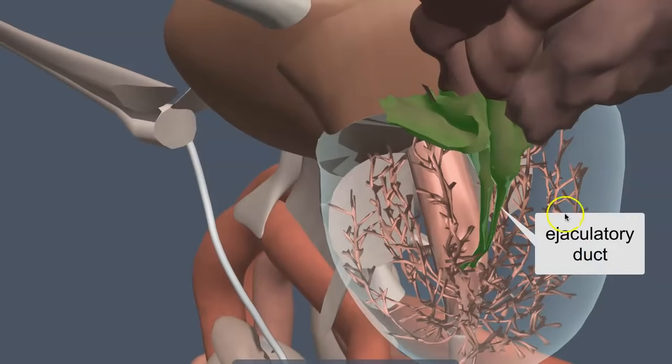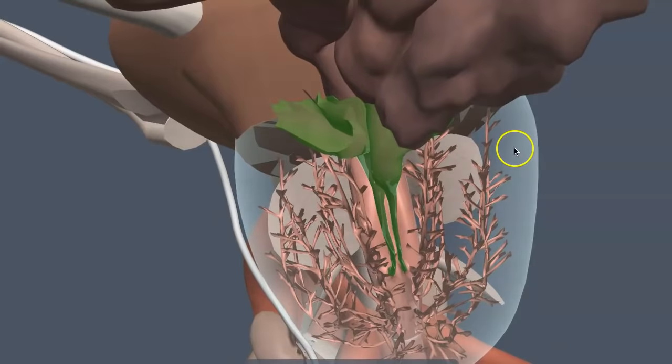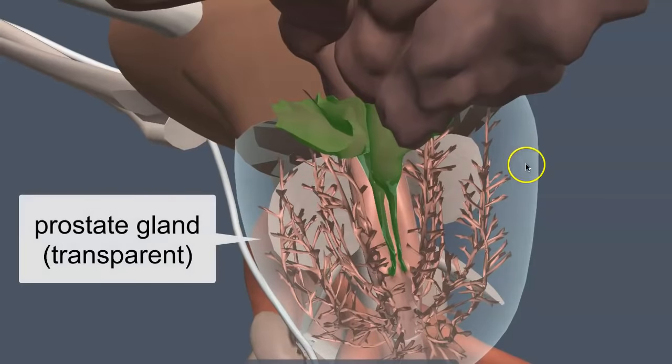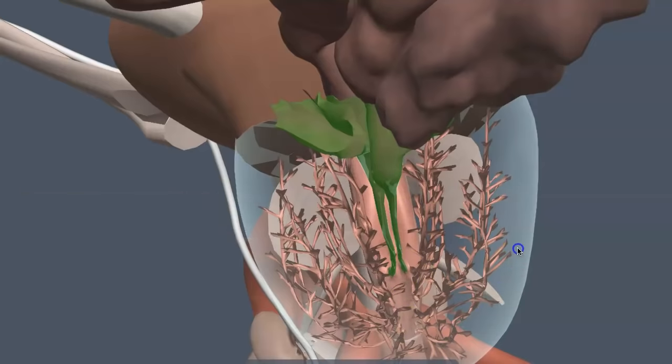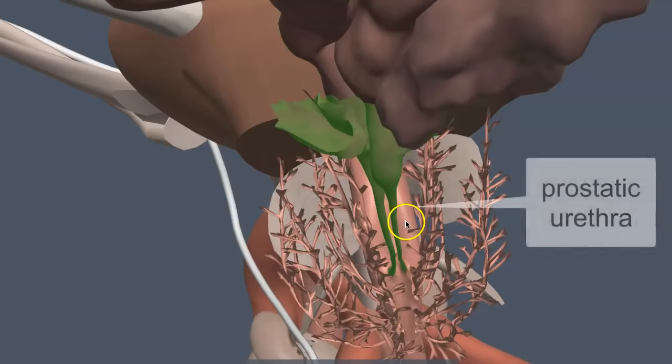The ejaculatory duct penetrates through the prostate gland. The prostate gland is shown transparent here so you can see that the two ejaculatory ducts — one on the right and one on the left — are emptying into the urethra passing through the prostate. That region of the urethra passing through the prostate is called the prostatic urethra.